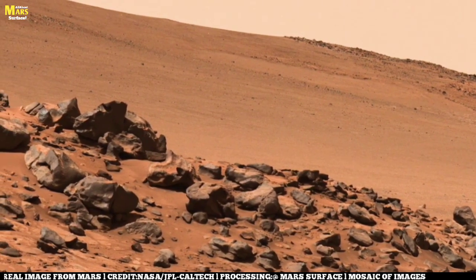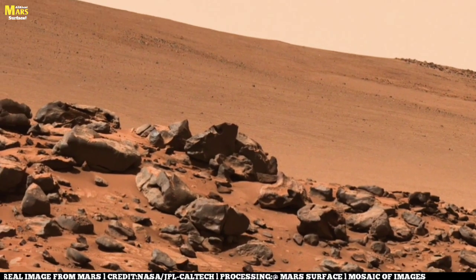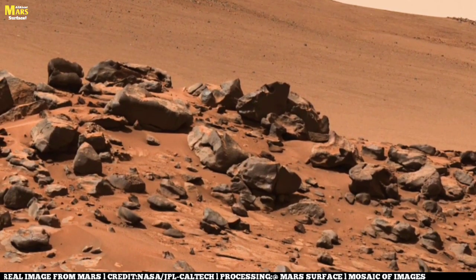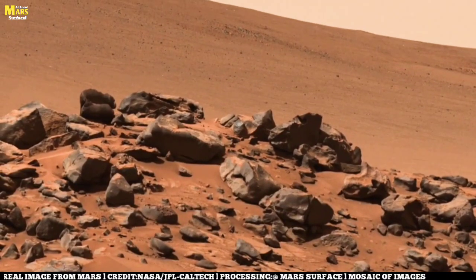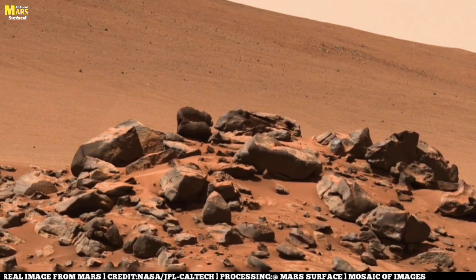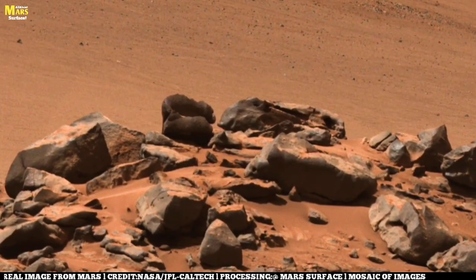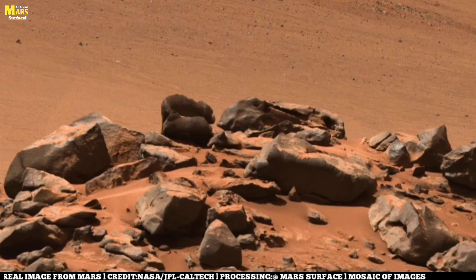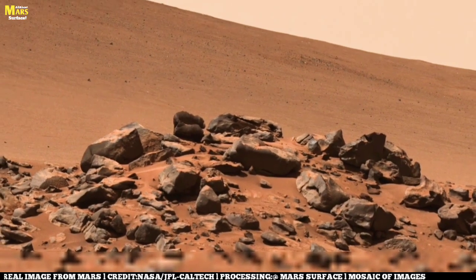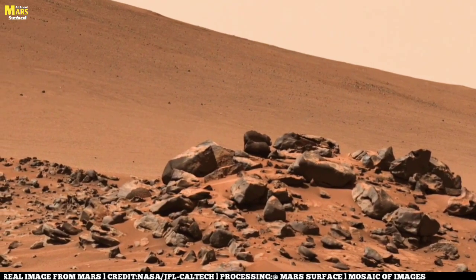And beyond the soil, look to the horizon. The air is thin, the sky tinted in a pale, rusty glow. That haze is not made of water clouds, but of dust — fine particles suspended endlessly, moved by weak winds that can still whip into global storms. This dust is more than an obstacle. It is a time capsule, preserving the story of Mars' ancient volcanoes, its violent impacts, its shifting climate. With every mission, scientists study how this dust behaves, not only to understand Mars' past, but to prepare for the day humans must survive it.